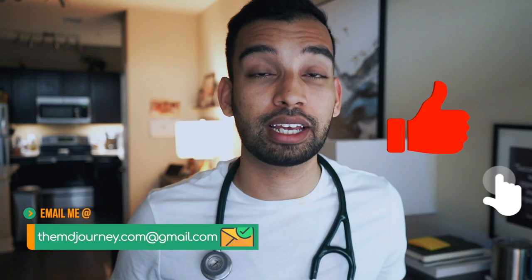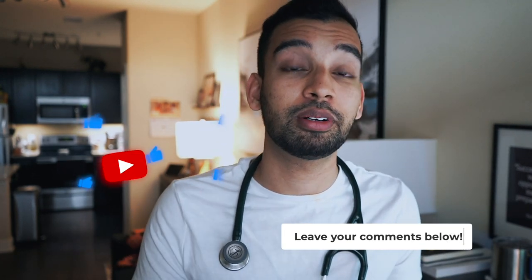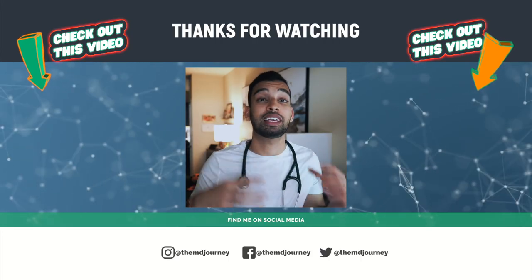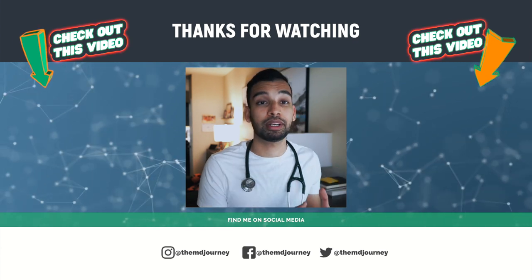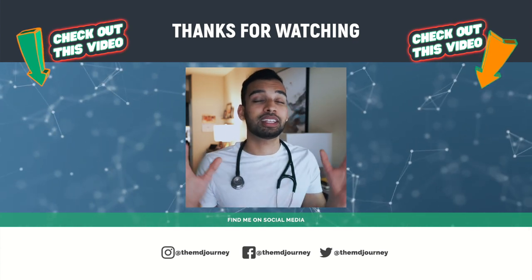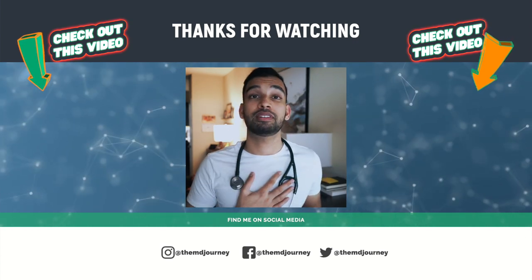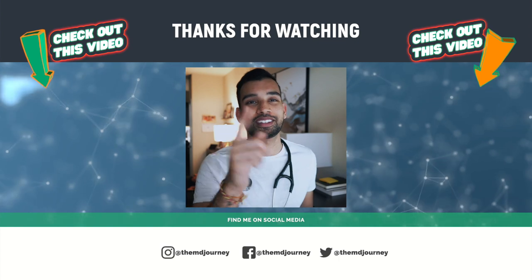Hopefully this video gave you a little bit of insight. If you enjoyed it and want more content like this, go ahead and hit that like button, drop your comments and questions down below, and make sure you hit that subscribe button. Check out this video to see how long it took me to become a doctor, and this video to see how much doctors make in the United States. Thank you guys as always for watching, and thank you for being a part of my journey. Hopefully I've been a little help to you on yours. I'll see you guys in the next one.